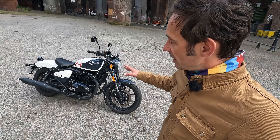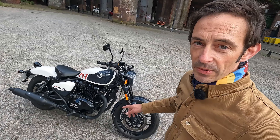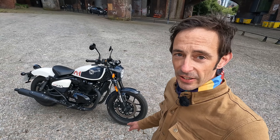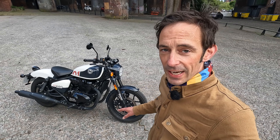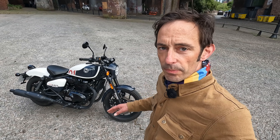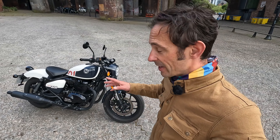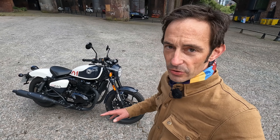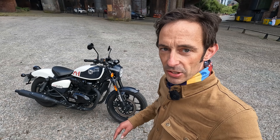It's based on the 650 Super Meteor, which you can tell by the shape of the frame, and the fact that it shares the same 648cc air-cooled parallel twin. This is an engine I know pretty well from the Interceptor 650 I was running for a few months earlier in the year, so it's a known quantity and gives me a useful frame of reference. Pricing starts at £6,699, or £6,899 in this stencil white, putting it at about £500 less than the Super Meteor and a little more than the Interceptor.